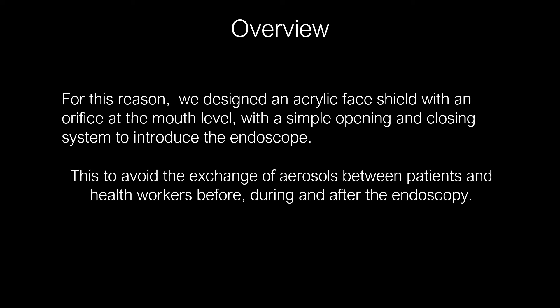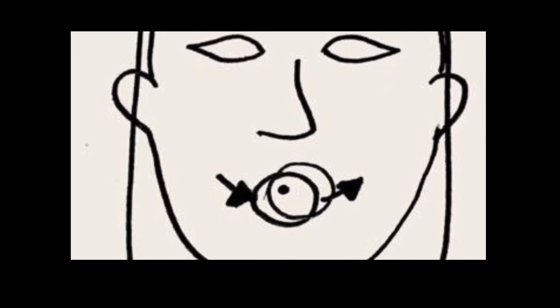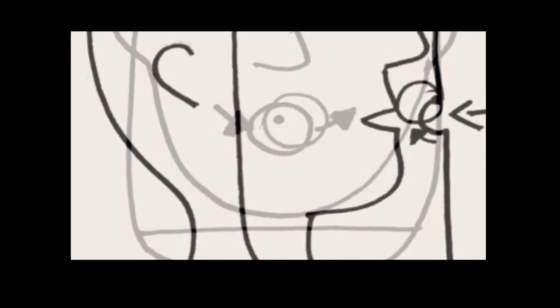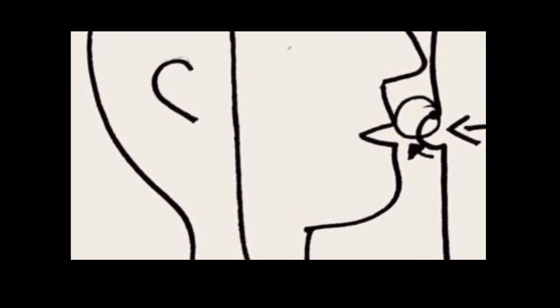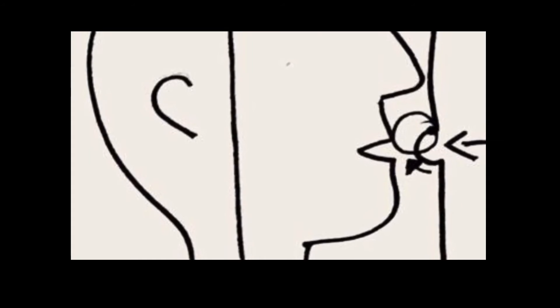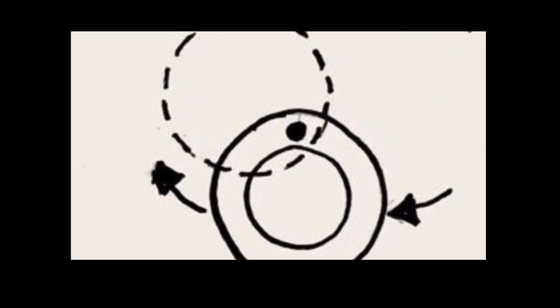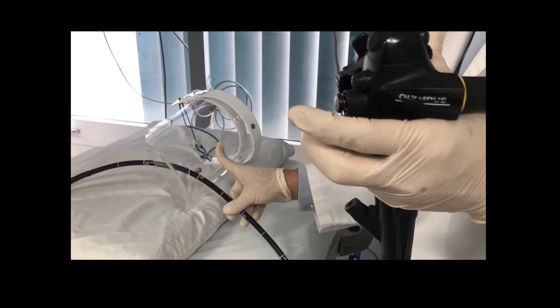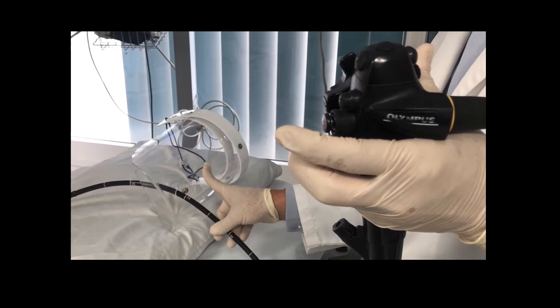Before, during and after the endoscopy. In the first image, we have the frontal view of our prototype face shield; in the second one, we have the lateral view; and in the third one, we have a picture of how the opening and closing system works. Here we were making the first test with our face shield prototype.